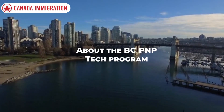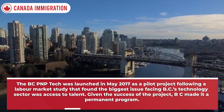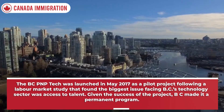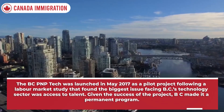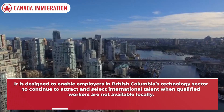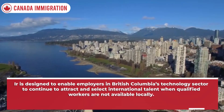About the BCPNP Tech Program: The BCPNP Tech was launched in May 2017 as a pilot project following a labor market study that found the biggest issue facing BC's technology sector was access to talent. Given the success of the project, BC made it a permanent program. It is designed to enable employers in British Columbia's technology sector to continue to attract and select international talent when qualified workers are not available locally.